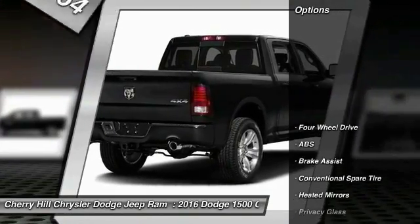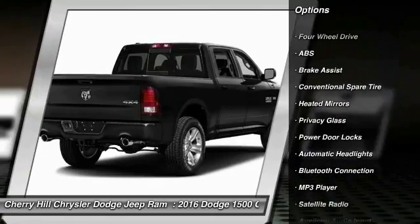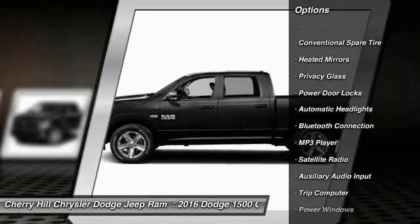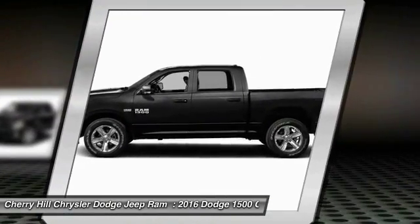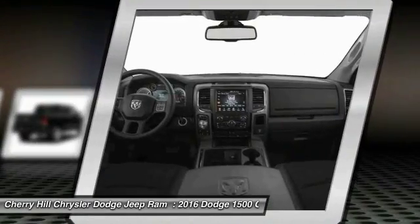Here are some of this vehicle's great options: traction control, stability control, anti-lock braking system, keyless entry, Bluetooth, four-wheel drive, cruise control, MP3 player, power windows, power door locks.